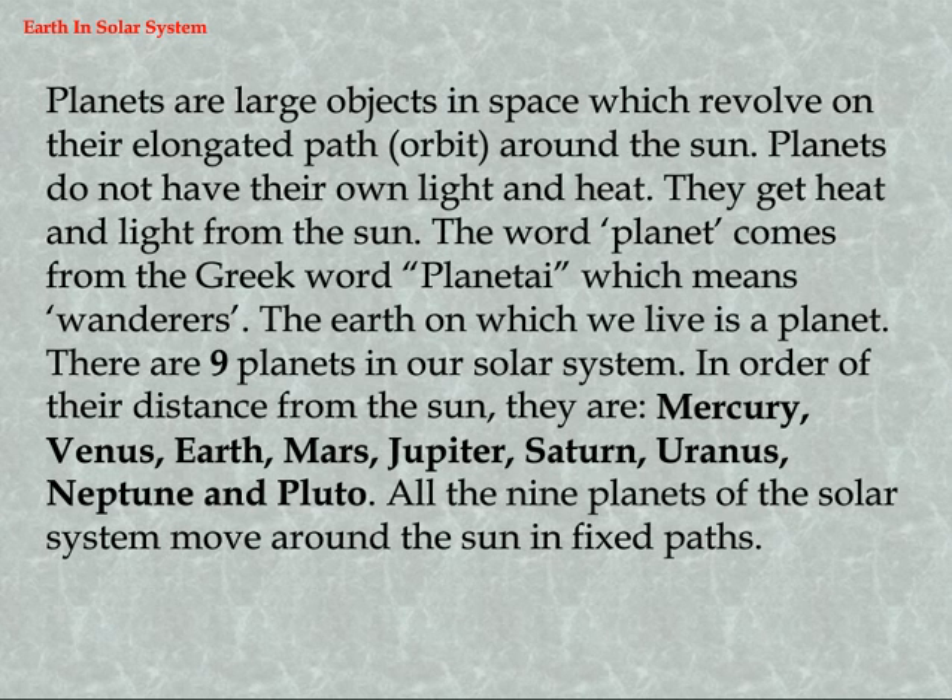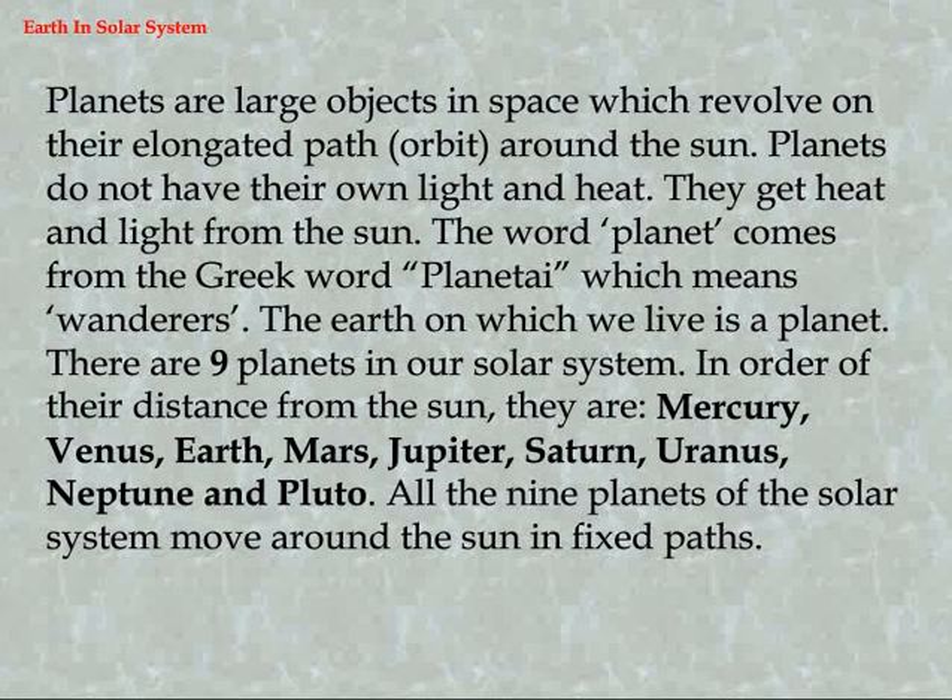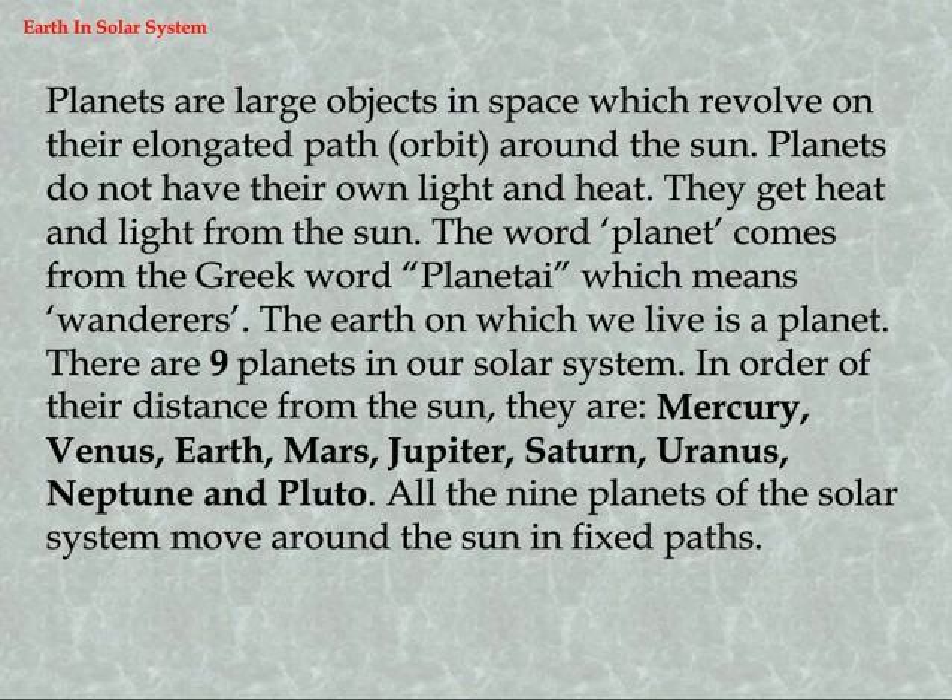Planets are large objects in space which revolve on their elongated path (orbit) around the sun. Planets do not have their own light and heat — they get heat and light from the sun. The word 'planet' comes from the Greek word 'planeti,' which means wanderers. The earth on which we live is a planet.